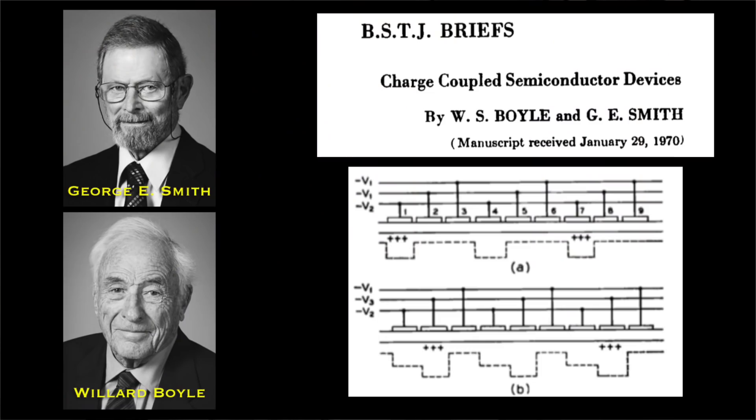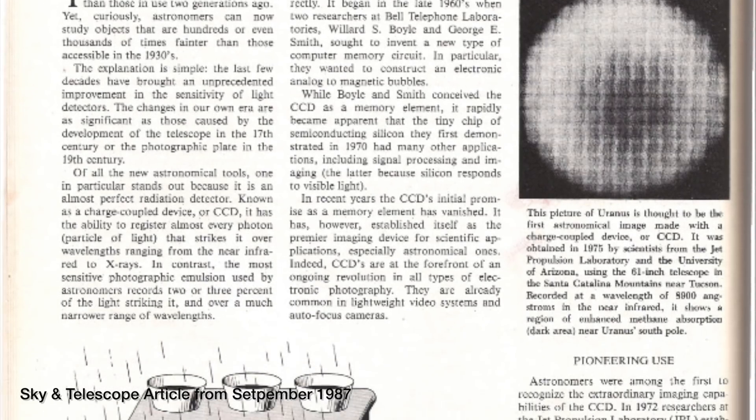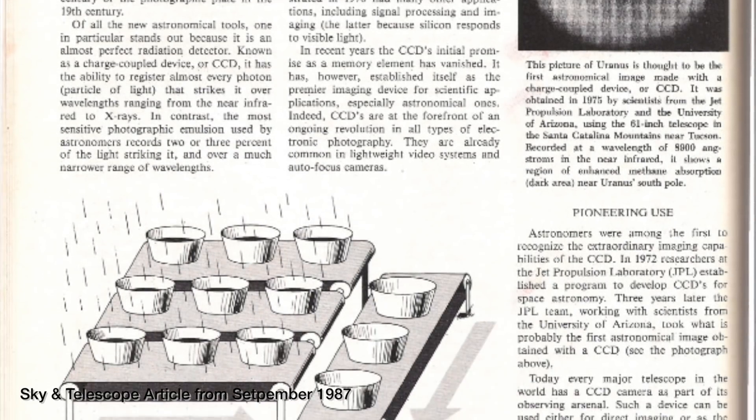This led to the invention of what we call charged coupled devices in 1969 by George E. Smith and Willard Boyd. By the late 1980s, all new telescopes were fitted with these CCDs and photographic plates were on the decline.